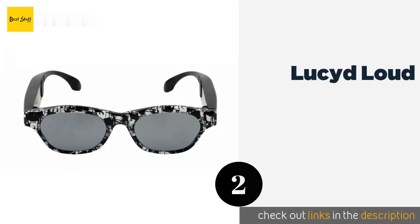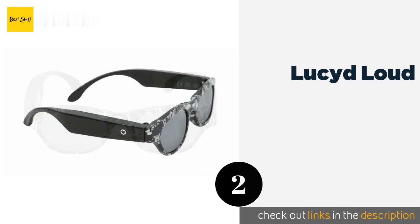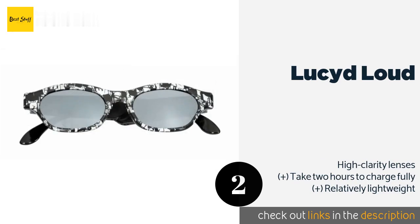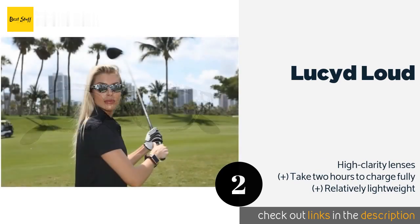The second product on our list is the Lucid Loud. Though intended for use by kids, the Lucid Loud are a great choice for users of any age who are looking for a flashy and convenient wearable listening device. They come in nine bold finishes with a battery that lasts for up to eight hours.